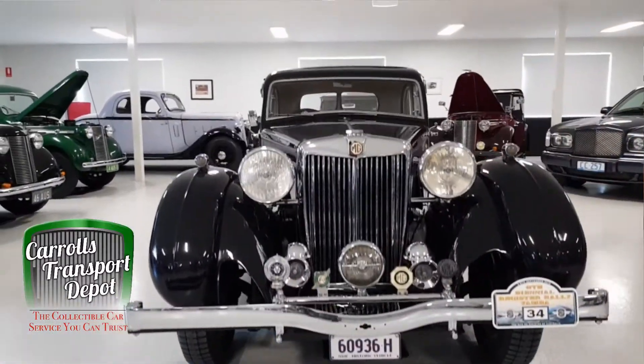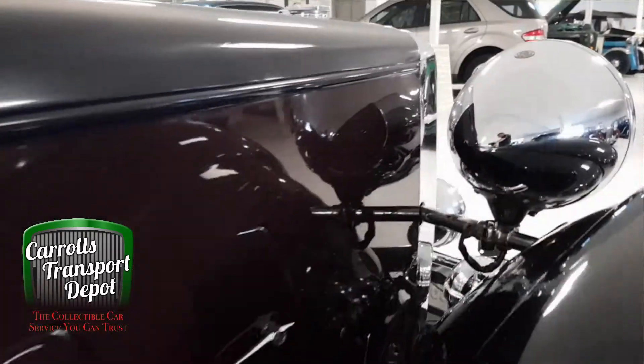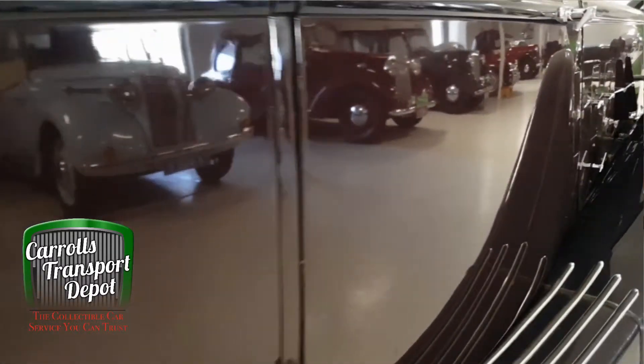Tell me if you've ever seen a prettier vehicle. These, I think, are just gorgeous. Beautiful big headlights, nice lines, and not only that, but they perform very well.